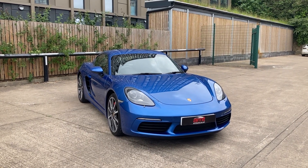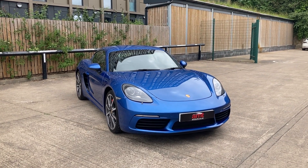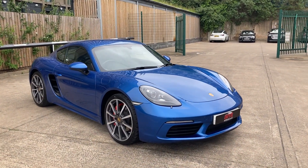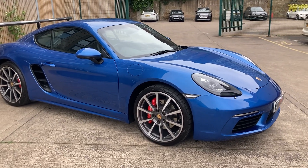Hello and welcome from everybody here at AMT Specialist Cars in Leeds. It's a great pleasure to bring to market this Porsche 718 Cayman S, finished in the beautiful sapphire blue metallic paintwork, sitting very well on the 20-inch alloy wheels with the red brake calipers nestling behind.